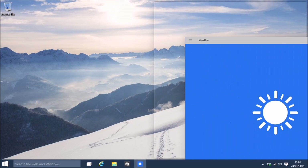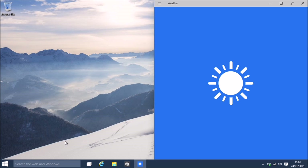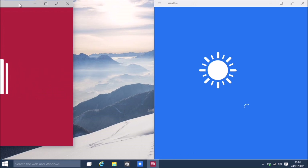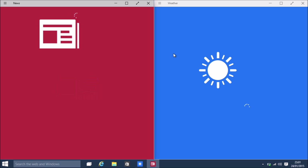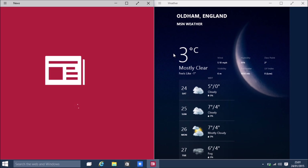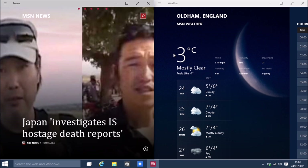So what about these applications? These applications are normally open in full screen - you can just drag them to one side so you can snap them. You can change the size of the snap. I think we've got a problem.